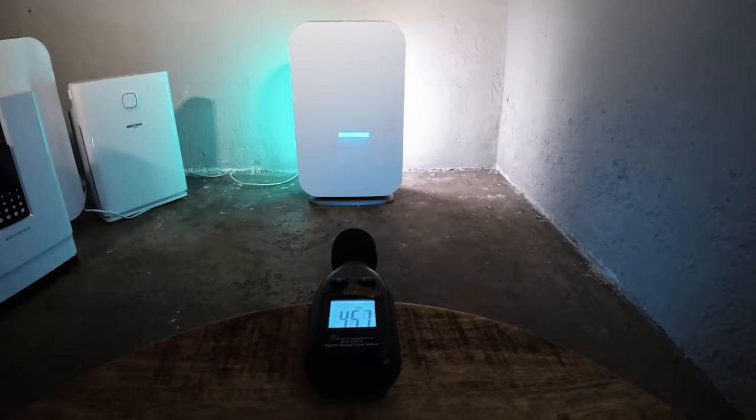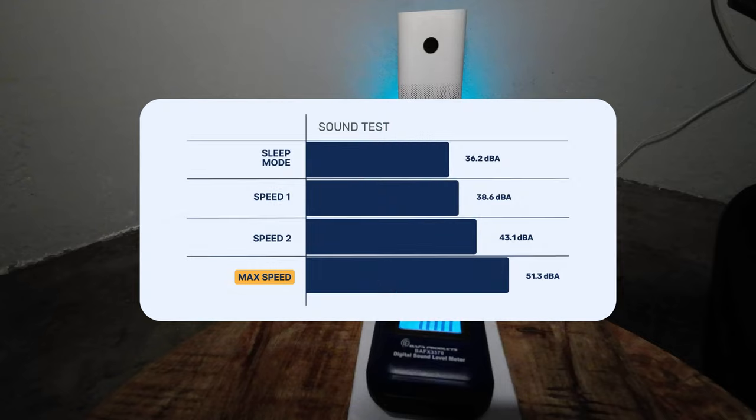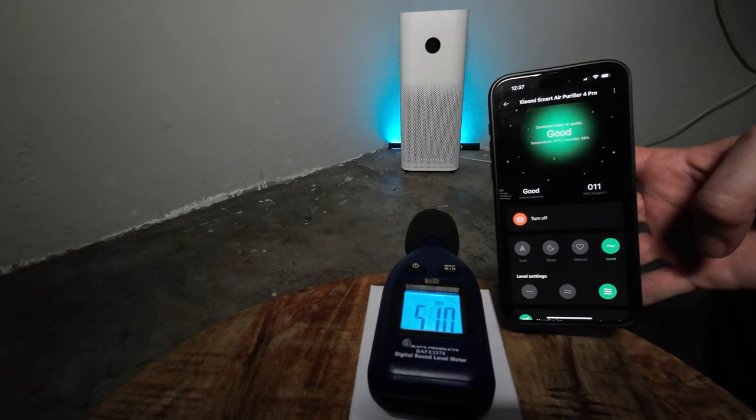Whilst air cleaning performance is the most important thing, if the device is so loud you don't want to use it, it's going to be next to useless. So we record how much sound is generated from three feet away at each fan speed. The Xiaomi Pro 4 has three default fan speeds including a sleep mode. Be aware that the background noise in our location is very similar to the sleep and speed one readings, so these speeds are likely much lower than our data shows, but we've recorded sound tests so you can listen for yourself.